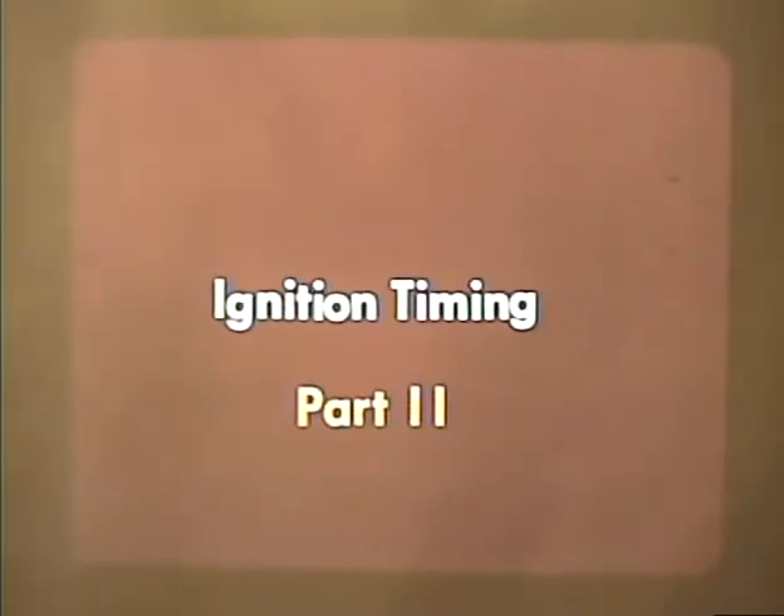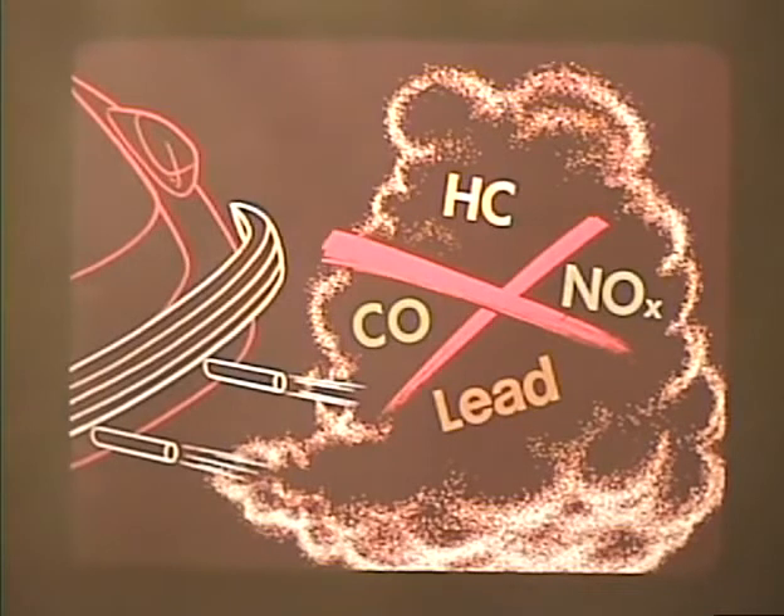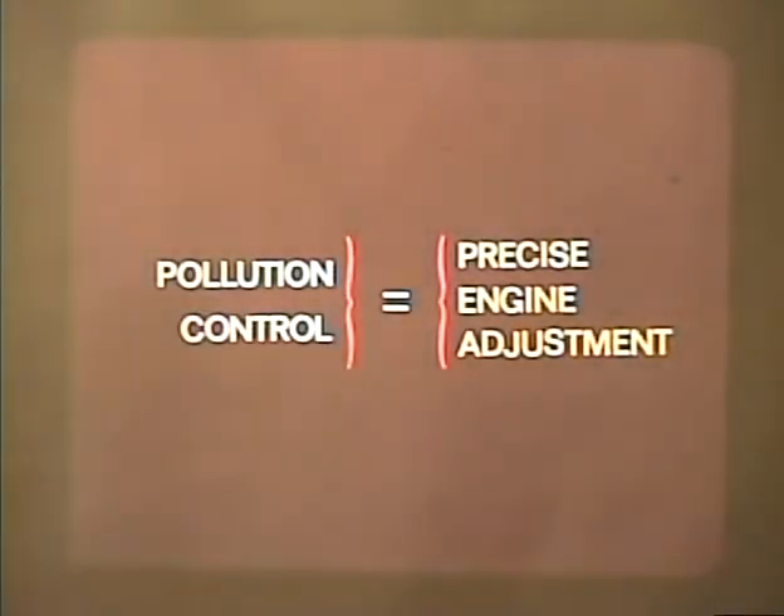There are several good reasons for being precise and thorough when timing an engine, but today with the emphasis on ecology and pollution-free air it is more important than ever. Many states are inspecting cars and ruling them off the road if they emit too much carbon monoxide, oxides of nitrogen, or hydrocarbons. If engine adjustments which include ignition timing are not done right, your customer may not be able to drive at all. Our ecological goal — air free of pollution — is reached the same way we get maximum efficiency from the engine: adjusting it to precise factory specifications.